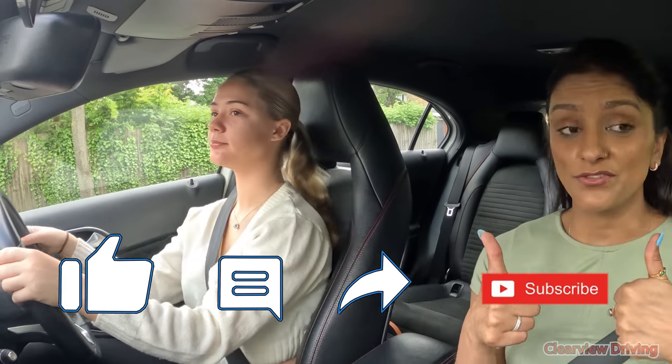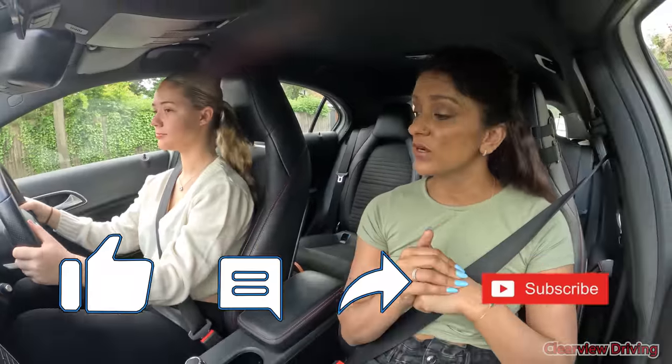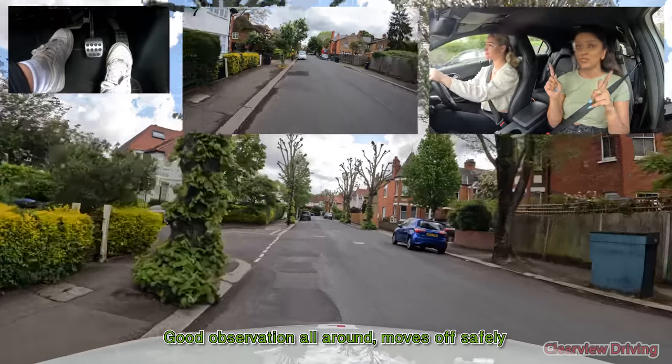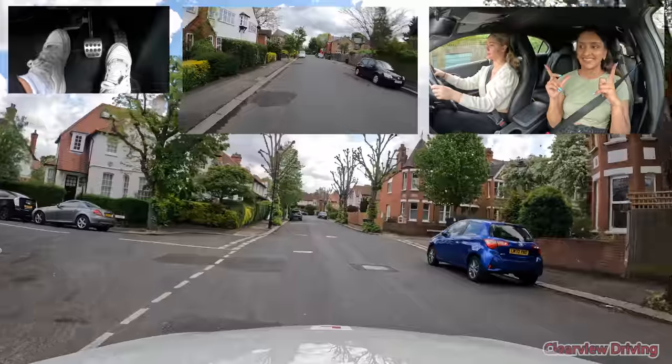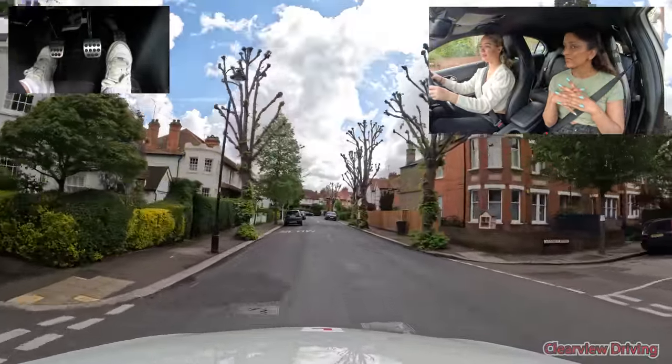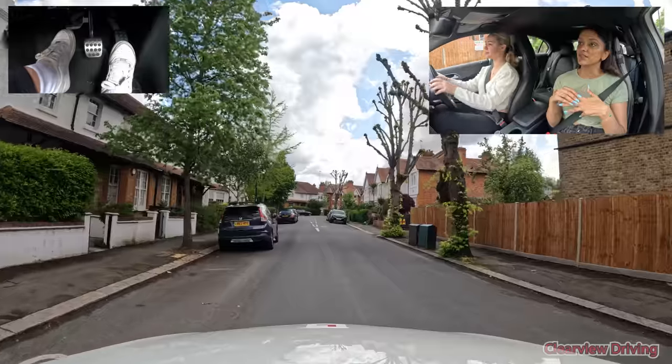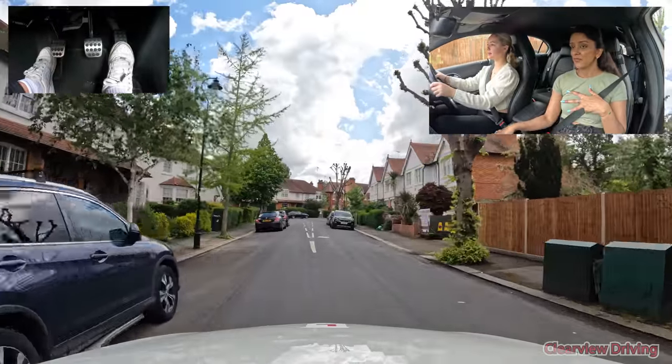For anyone that's new, don't forget to like, comment and subscribe. I would definitely signal. Oh yeah, I forgot the signal. That's so bad. Why do we need to signal? To let other cars know. Because we've got junctions either side and somebody could have turned up.